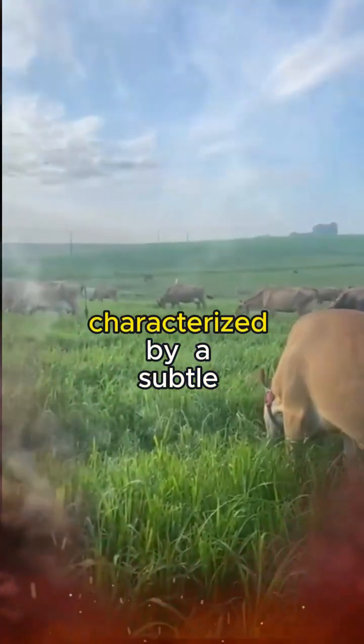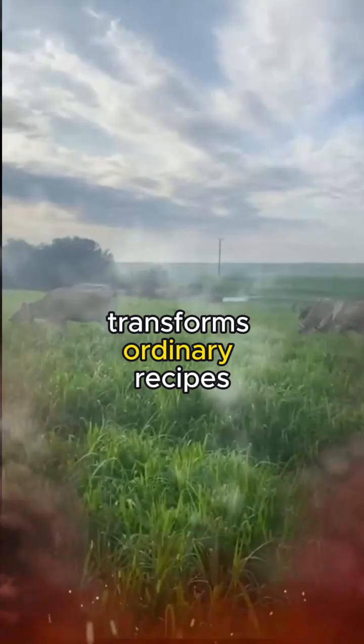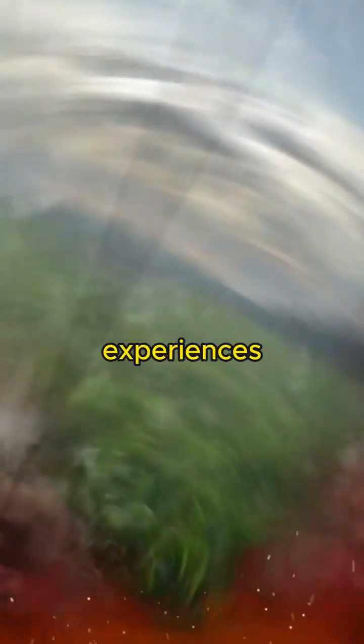Its flavor profile, characterized by a subtle sweetness and a hint of nuttiness, transforms ordinary recipes into extraordinary gastronomic experiences.